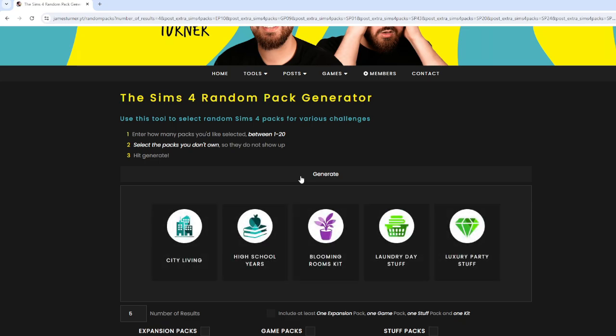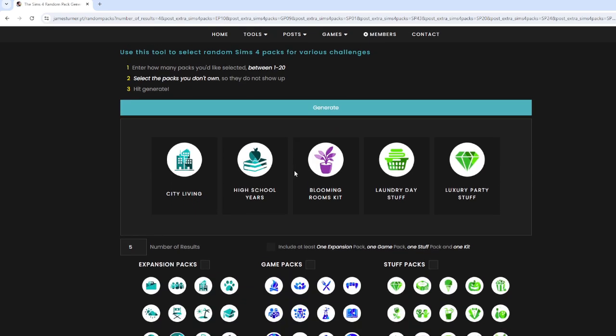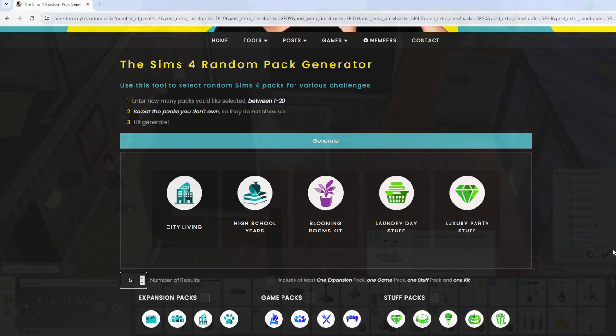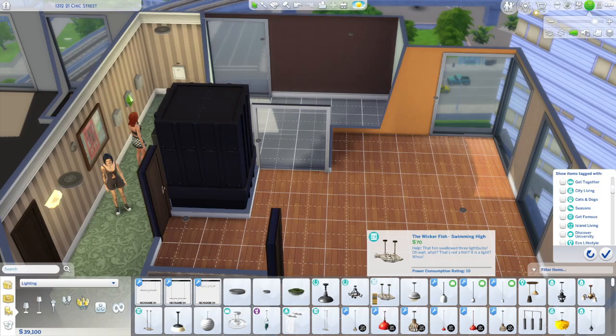Okay, we have City Living — oh my gosh, that couldn't have been any better because that is the setting, so that's perfect. High School Years — the generator gave me five but I only asked for four, so I'm not going to use Luxury Party Stuff since I already used that one. We're going to use these four: City Living, High School Years — which is perfect since they're fresh out of high school — the Blooming Rooms Kit, and Laundry Day. I'll have a challenge fitting a laundry room into this tiny apartment, but I'm up for it.